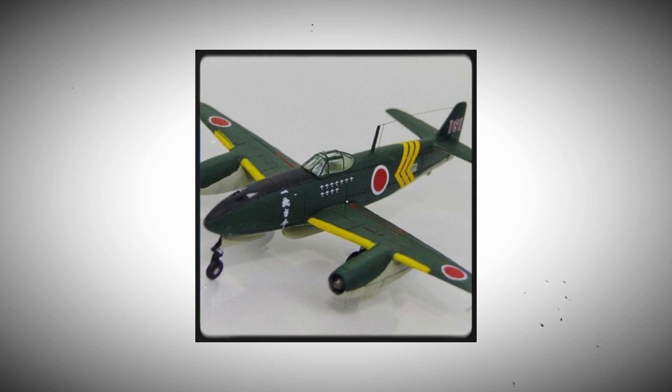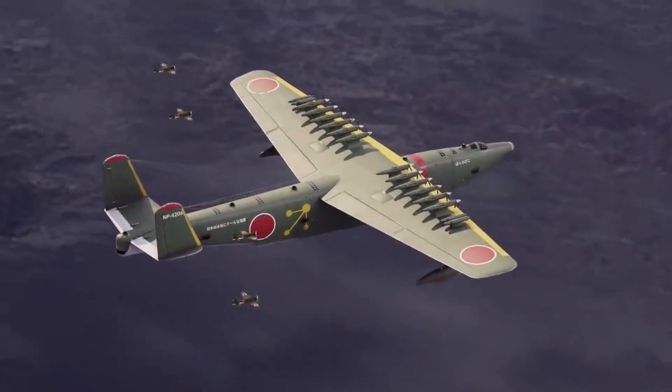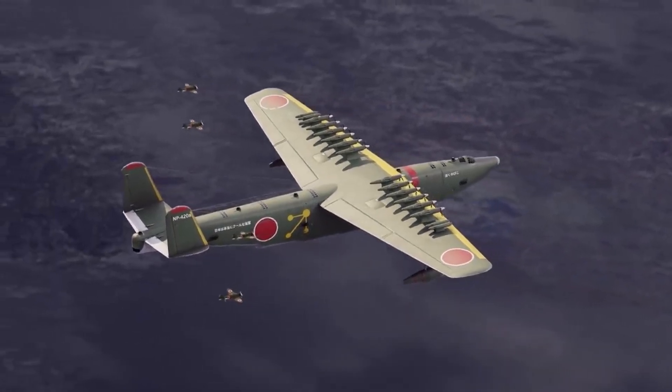Let's embark on a captivating journey as we explore the remarkable story of the KX-3, an aircraft that defied all expectations and left an indelible mark on history.